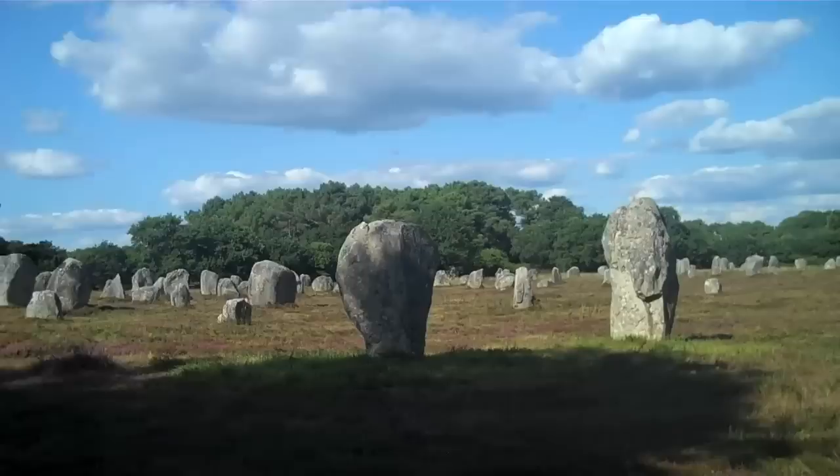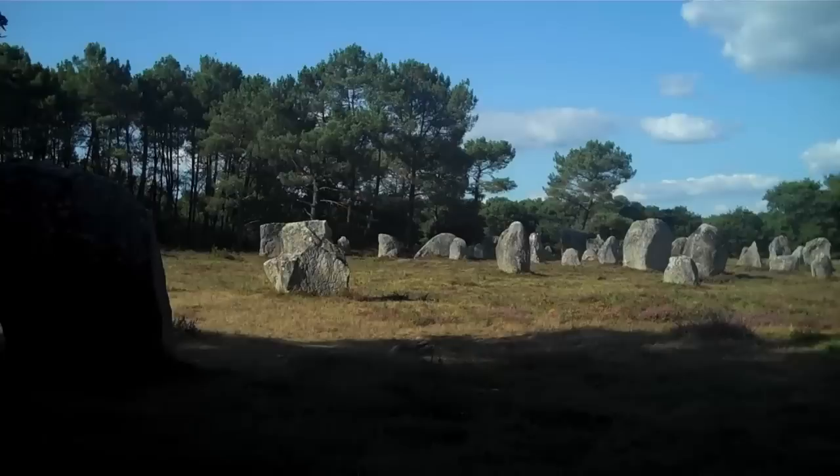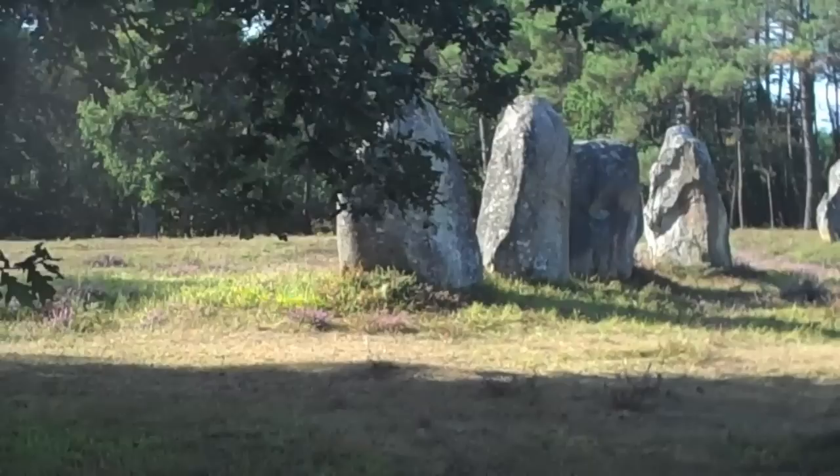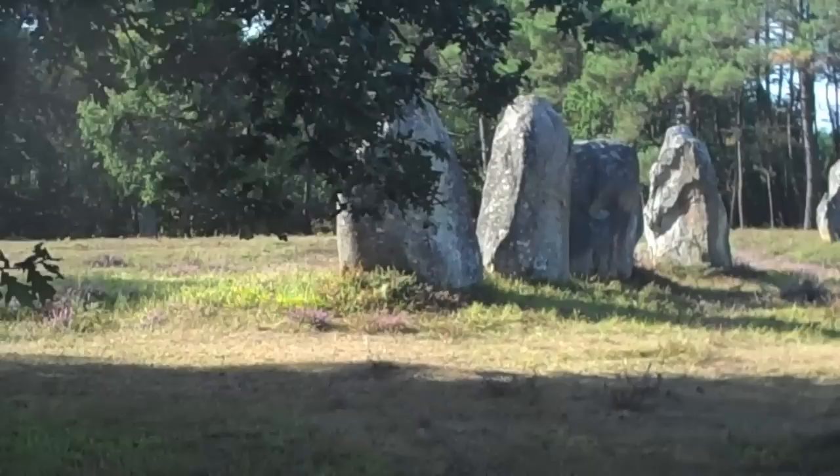So this is the area of the Carnac alignment called Kerlescan. This is at the end of the trail — it's the smallest and the best preserved one of the lot. It's only got 550 menhirs. But this is really special — amazing. This is probably the one we'll come to later tonight and hop over the fence.